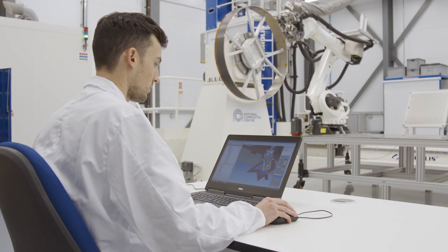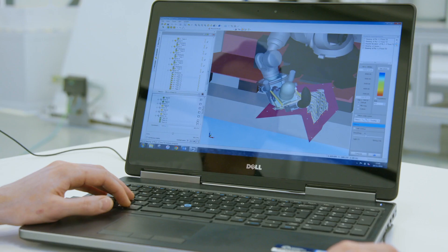Working at the NCC is a great challenge. We do research and development so every day there's something new coming in and it's really exciting.